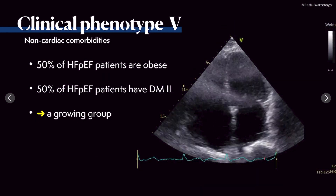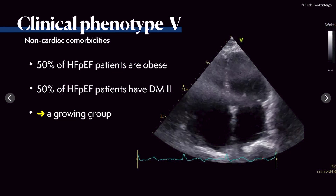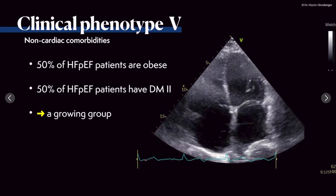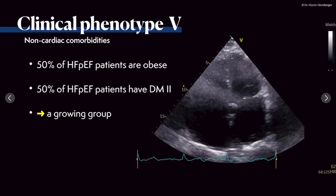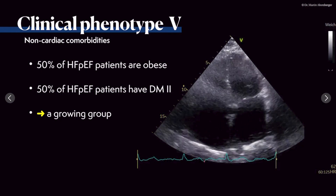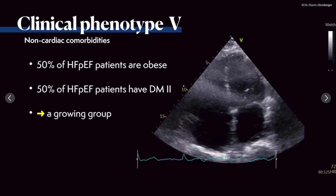Clinical phenotype 5 involves non-cardiac comorbidities — obese patients and patients with diabetes. This is a growing group: 50% of HFpEF patients are obese and 50% have type 2 diabetes mellitus. We must motivate patients regarding exercise and lifestyle changes, in addition to medical treatment. Heart failure with preserved ejection fraction can have non-cardiac comorbidities we must treat both by medication and lifestyle modification.